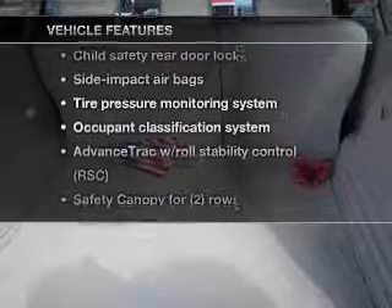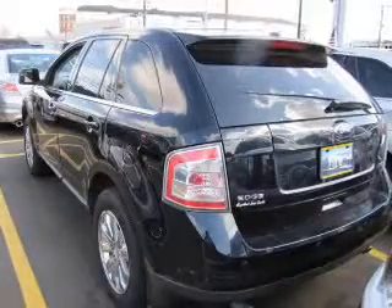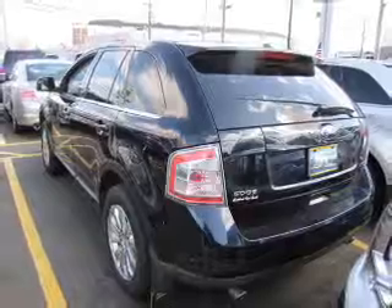With these notable features, you won't want to miss out on the opportunity to own this amazing ride. Power door locks. Power windows. Cruise control. Power steering.